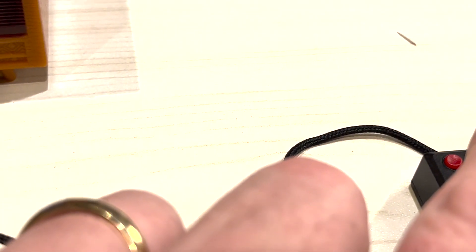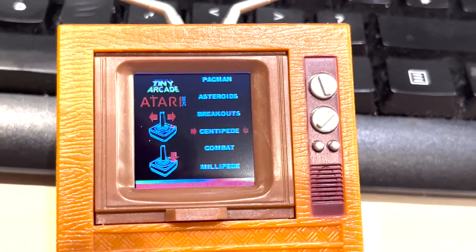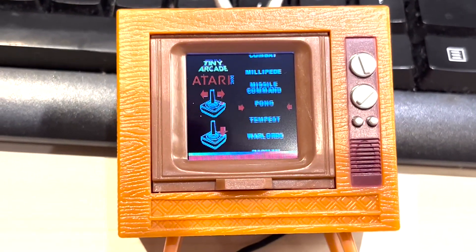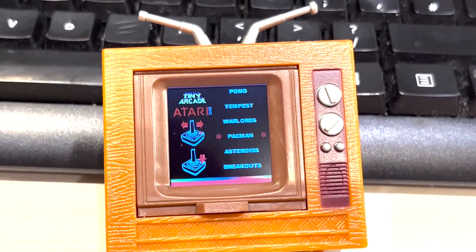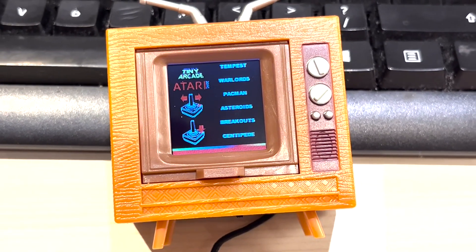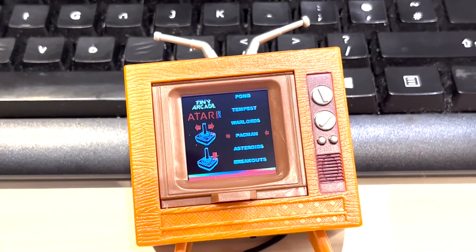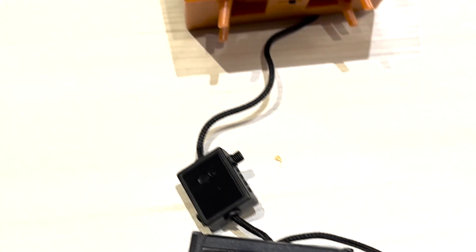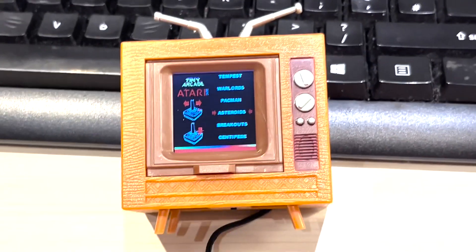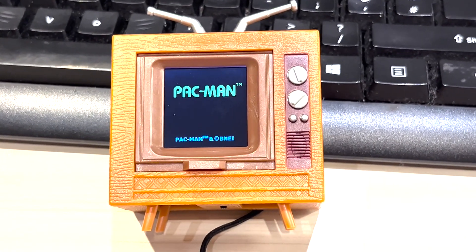It goes into battery save mode. Look at that - press to start. I pressed the button to start. Oh wow, look at this - oh my goodness, look at how well this works. I'm so impressed. I think I'm going to go back and buy the other one I saw at the shop. Let's try Pac-Man. I can go up and down - left and right doesn't seem to do anything. Pac-Man - there we go.